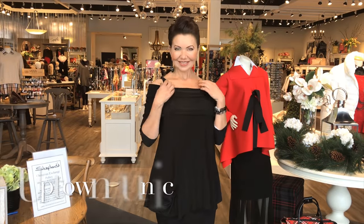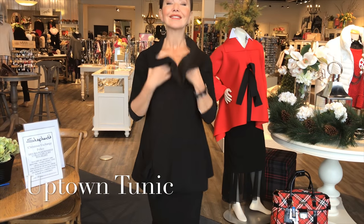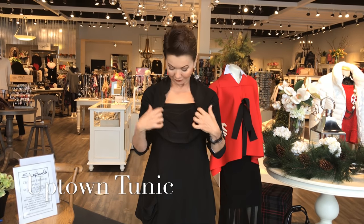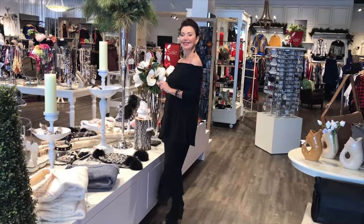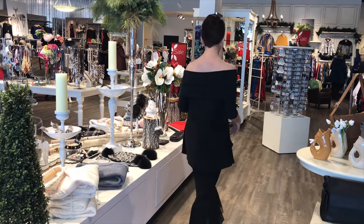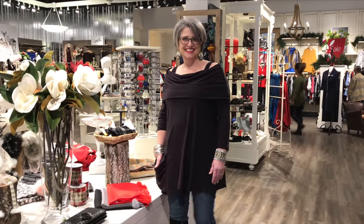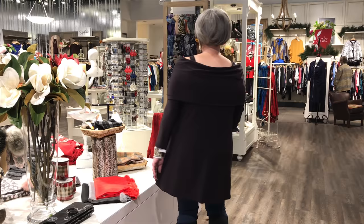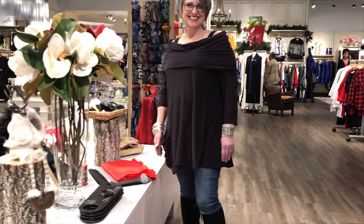Here's another top you can wear three different ways — this is the Uptown tunic, available in two colors. I'm wearing it here in black with a soft cowl neck. Wear it with the straps, which are bra-friendly, or wear it strapless. It's a longer tunic with a little pocket on the side. And here's Heather — she's a rectangle shape and never bares her shoulders, but by the end of our fitting she loved it, worn with blue jeans in the eggplant color.